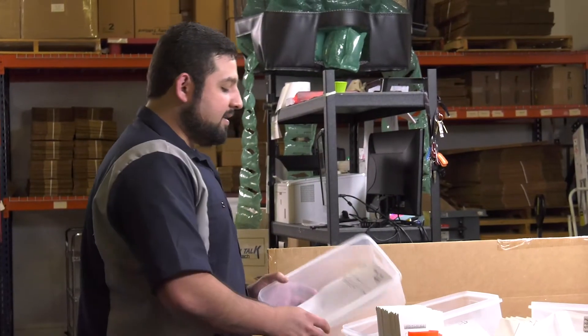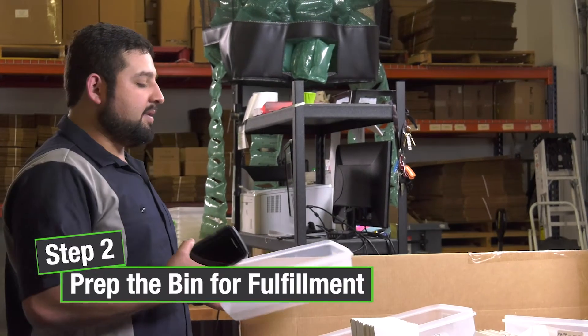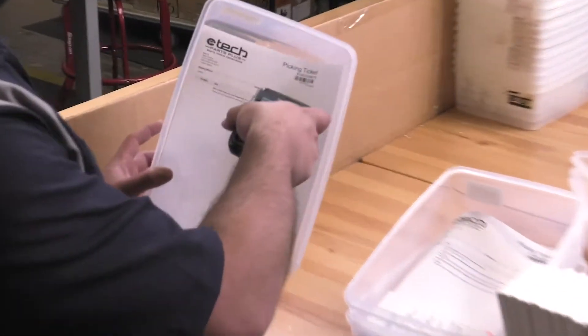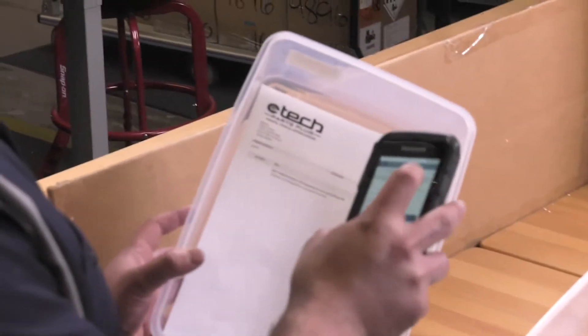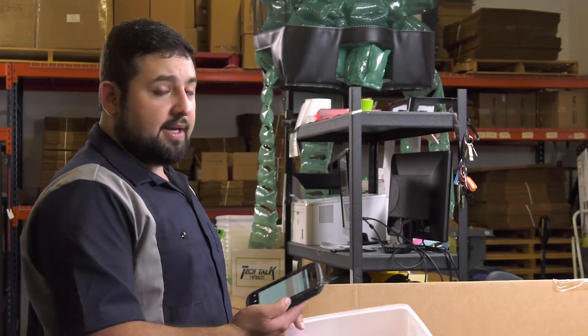We take the ticket and put it in a bin to make sure that all the product that we pick stays together and nothing gets misplaced or moved around. We take the scanner and scan the picking ticket number. Here we have the order showing on the screen — if it's red it means the item hasn't been picked.